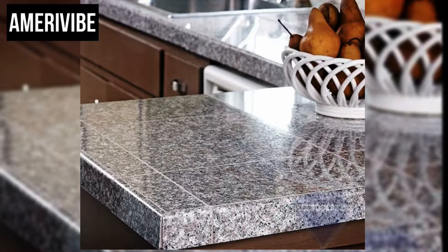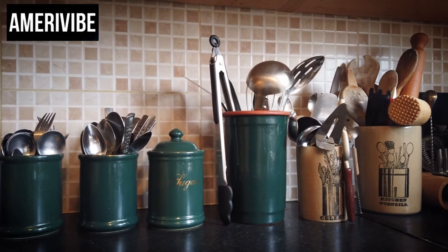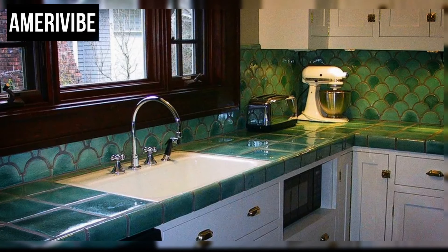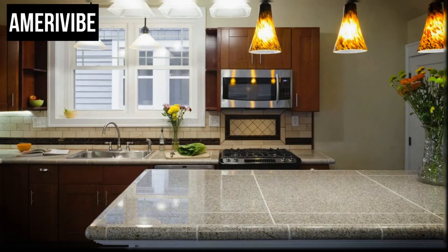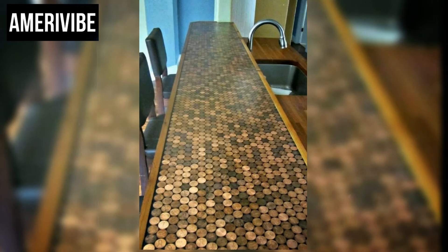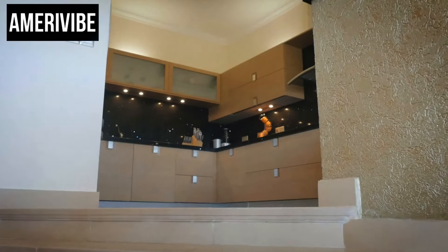Number three: tiled countertops. The early 20th century saw a rise in the popularity of tiled countertops, particularly in the sanitary kitchens of the 1920s and 1930s. The design was not just about aesthetics — it was also about hygiene, as tiles were easy to clean. Black and white or yellow color schemes were especially popular, adding a quaint, homely feel to kitchens. The appeal of tiled countertops was revived in the 1960s, a decade known for bold design choices and vibrant, eye-catching tile patterns.